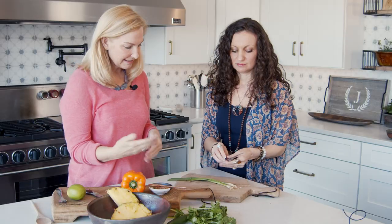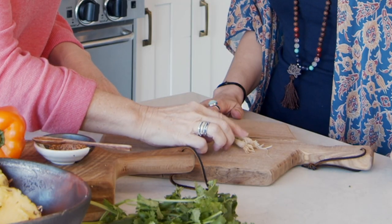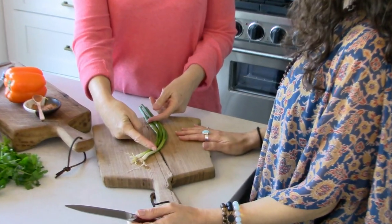Why don't you cut the scallions for us? So the way I tend to do it, I just clean them, I kind of take off this little end, the root part, and then kind of slice up to this middle third, probably.